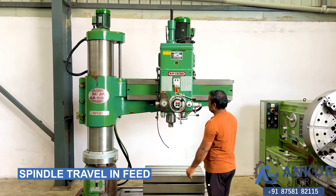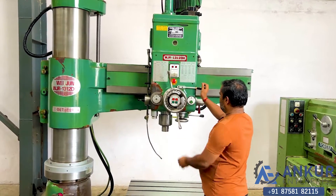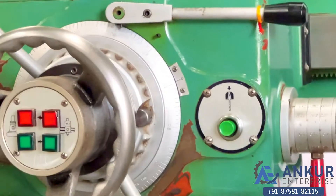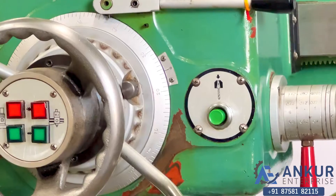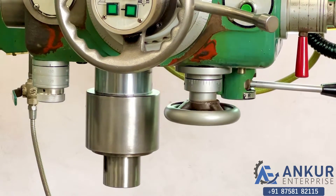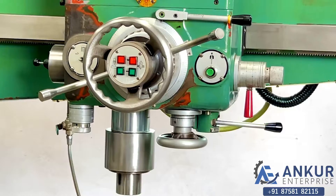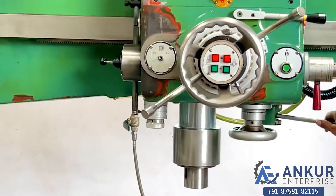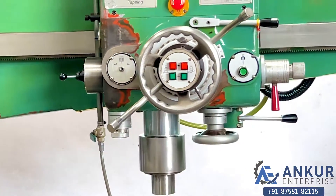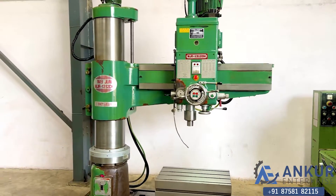Now demonstrating spindle travel in feed. Working — panel traveling feed. Changing the direction in feed.